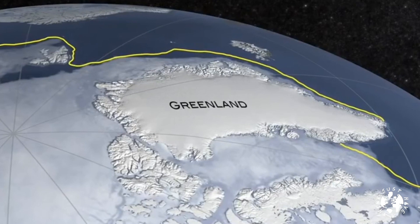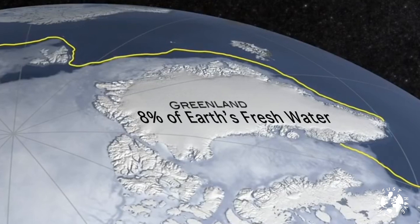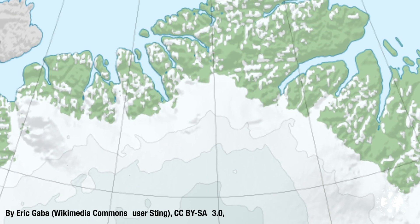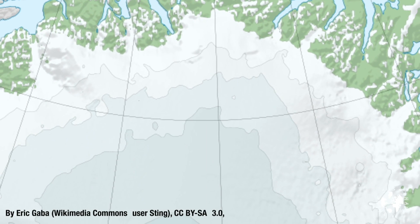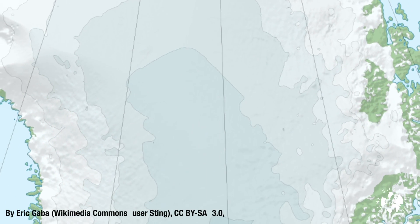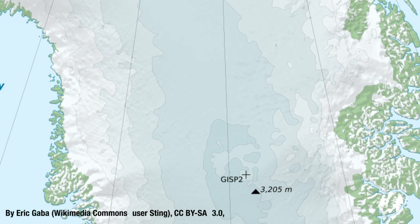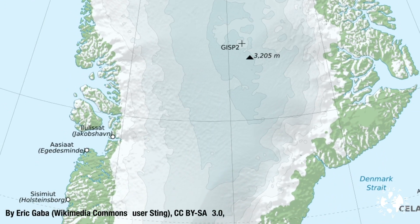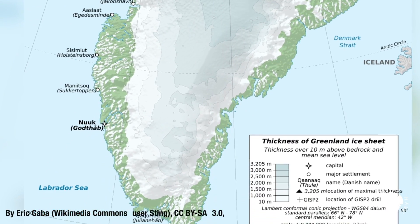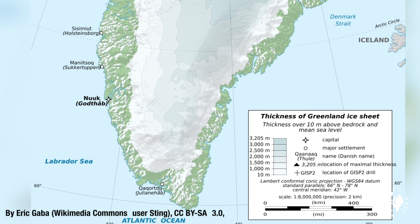In fact the Greenland ice sheet is the second largest ice body in the world after the Antarctic ice sheet. It's 2.4 million years old, almost 2,400 kilometres or 1,500 miles long north to south and 1,100 kilometres or 680 miles wide at its widest point. The ice itself is on average about 2 kilometres or 1.2 miles thick and more than 3 kilometres or 1.9 miles at its thickest point.